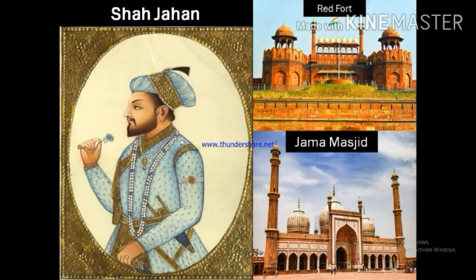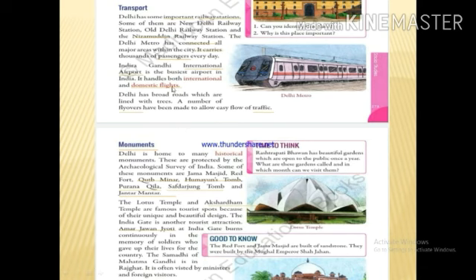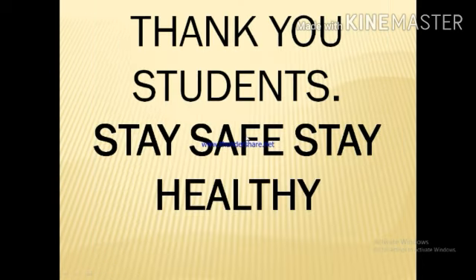That's all for today students. Read the topics we were taught today and underline the hard words. Thank you students. Stay safe.